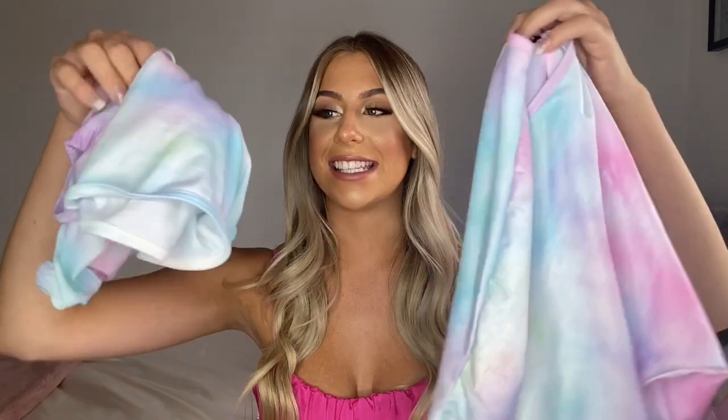So without further ado, let's just jump straight into the haul. Starting with the more casual clothes first, the first two items I picked up were this tie-dye set — it's like a two-piece lounge set and I'm absolutely obsessed.